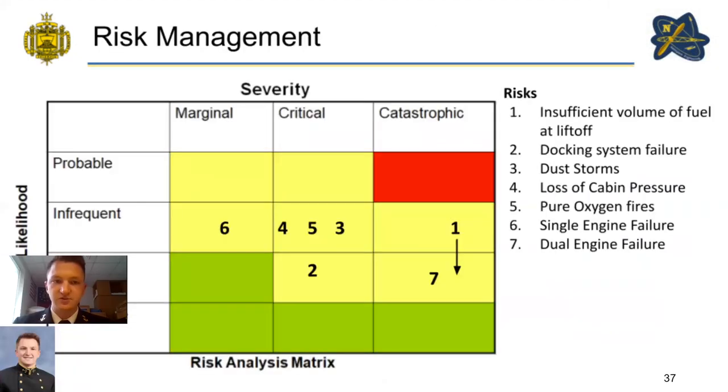Here is our risk analysis matrix. The primary risks identified are: insufficient volume of fuel at liftoff, mitigated as the TRL of cryo coolers increases; docking system failure; dust storms during the launch window; loss of cabin pressure; pure oxygen fires; single engine failure; and dual engine failure.